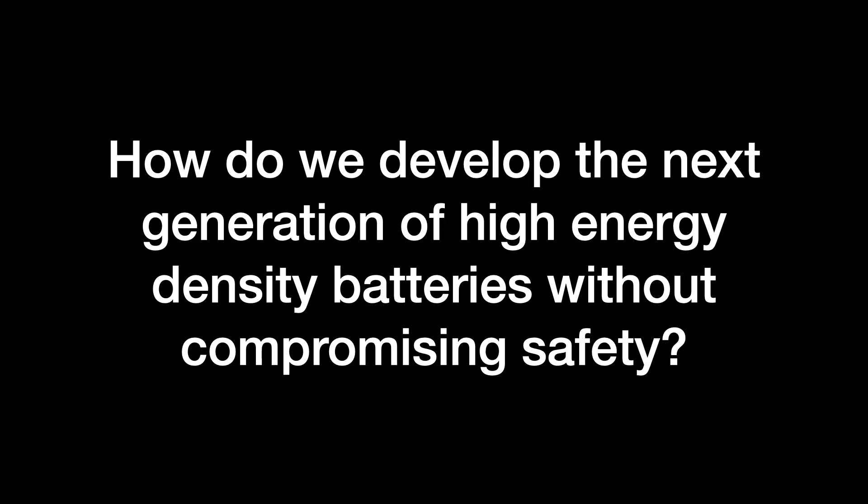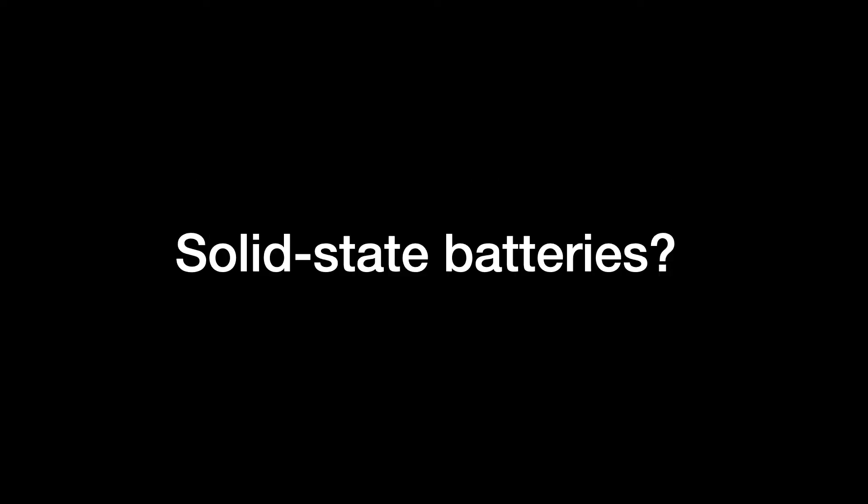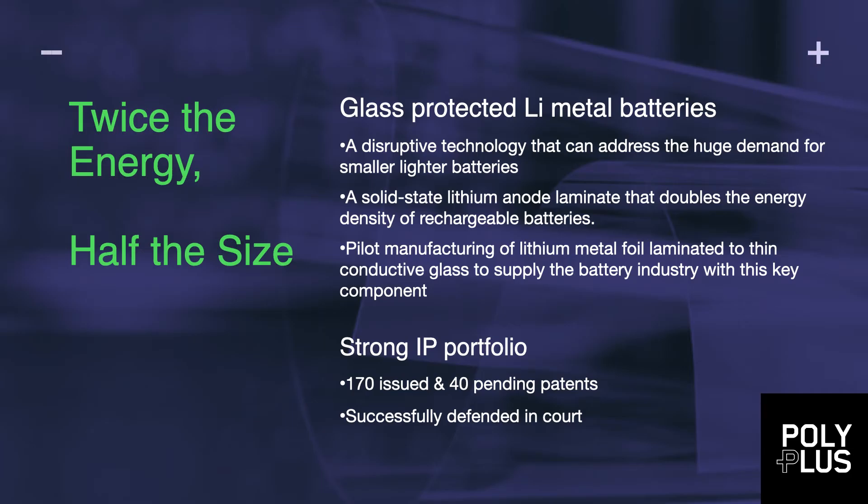At PolyPlus, we asked ourselves the question: how do we develop the next generation of high energy density batteries without compromising safety? The answer is solid state — but not just any solid state. What PolyPlus is doing is moving into glass-protected lithium metal batteries. It's a field we've invented, and we have a very unique approach that is also patented, which I'll walk you through toward the end of the talk.